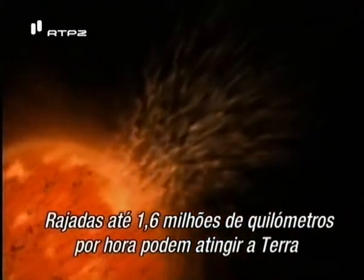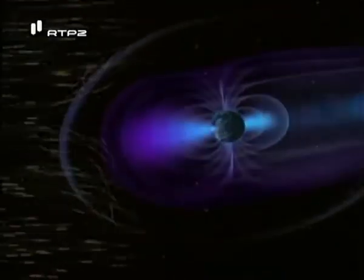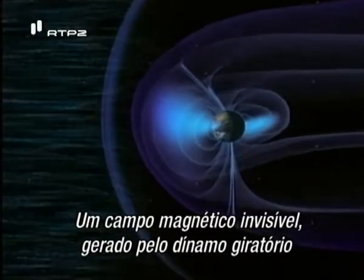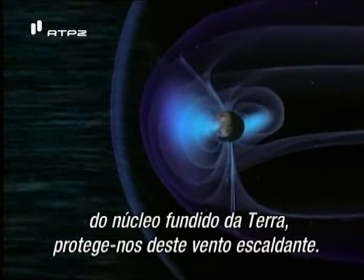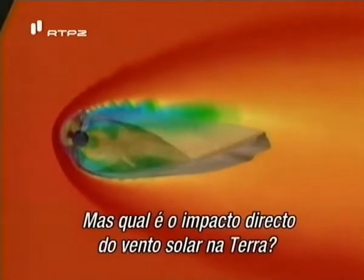Gusts traveling up to one million miles an hour can hit Earth within two days. An invisible magnetic field generated by the spinning dynamo of Earth's molten core shields us from this scalding wind. But what is the direct impact of the solar wind on Earth?